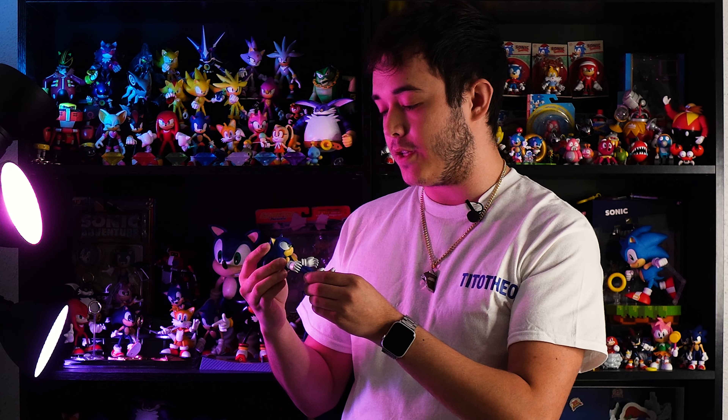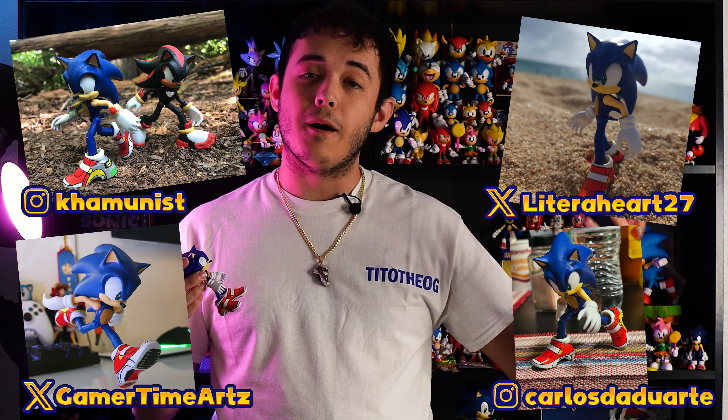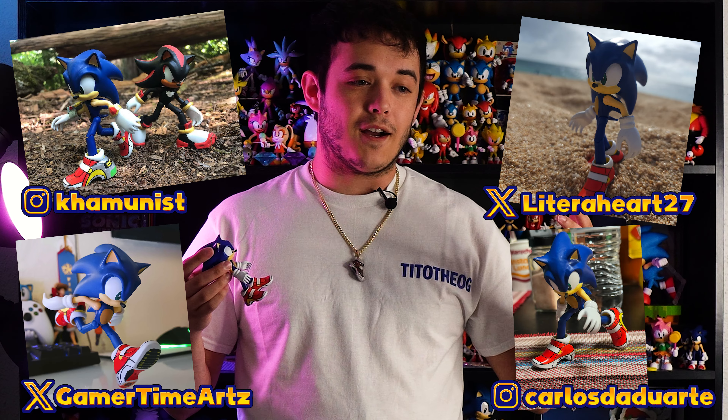Everybody loves Sonic Adventure 2, and since he released on my Etsy shop a lot of people have managed to get one of their own. I'll put a few pictures of people's up on screen right now, and it just makes me really happy to see that everyone's loving my work and supporting me by buying the customs that I make.